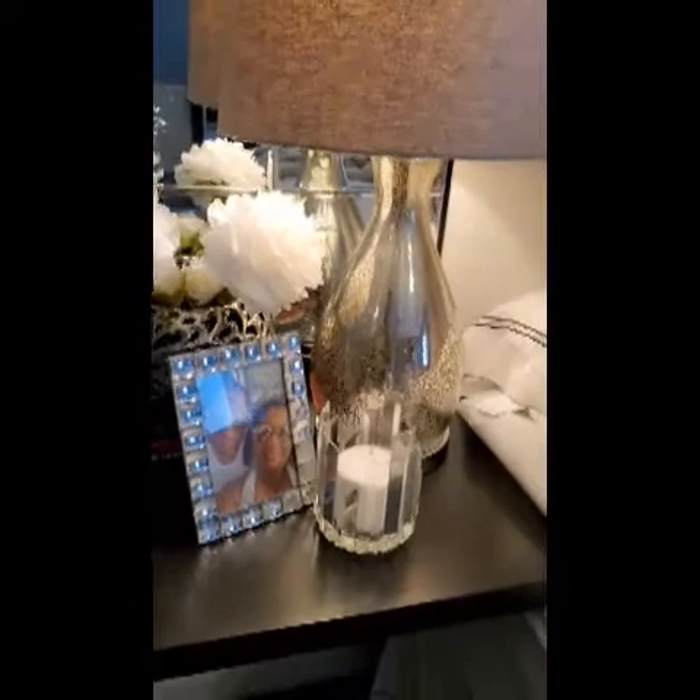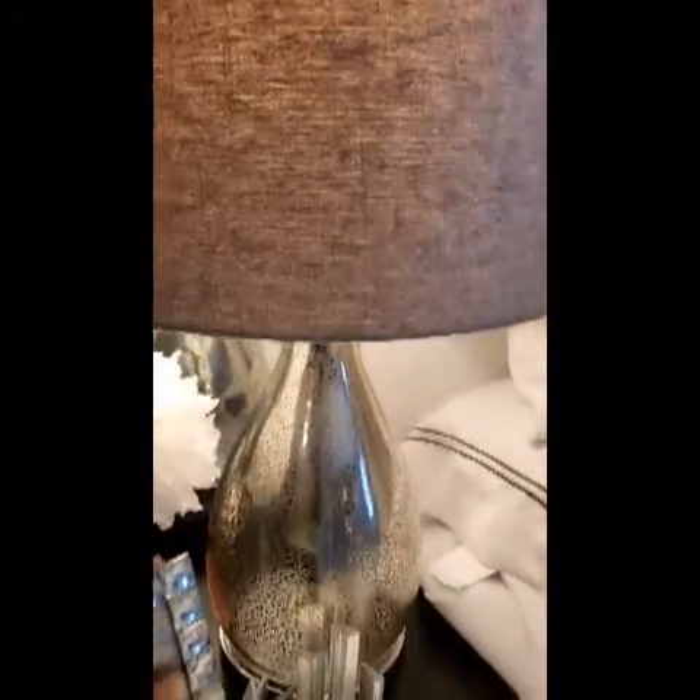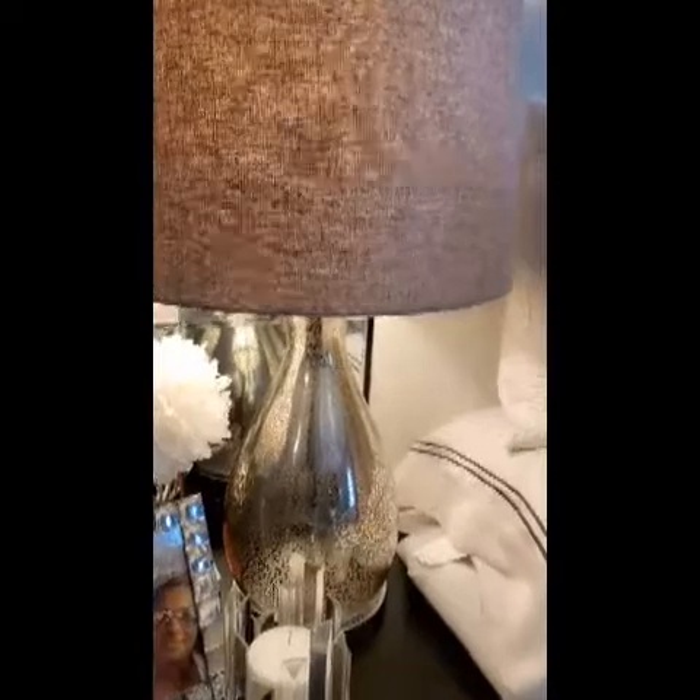Next, I'll move on to my nightstand. And on the nightstand, these lamps — I got these lamps from Ross about three years ago.